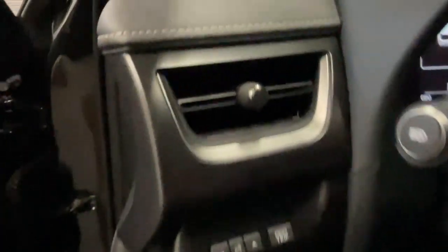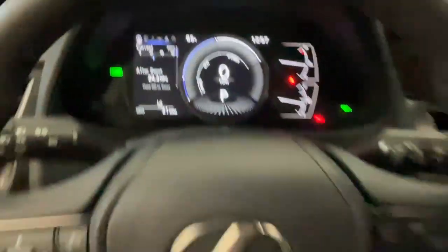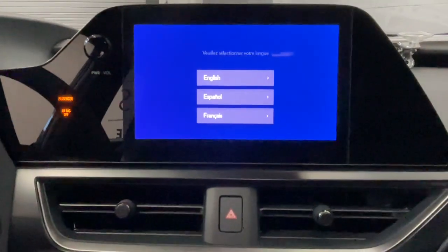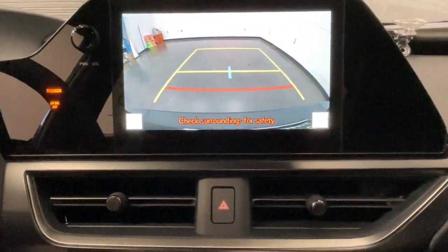These are just some of the great options this vehicle comes with: Apple CarPlay and or Android Auto, wireless charging station, moonroof, keyless entry, heated mirrors, backup camera, satellite radio, power passenger seat, premium sound system, and power driver seat.